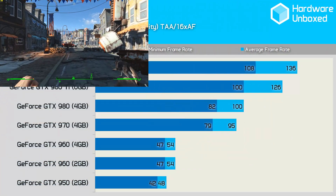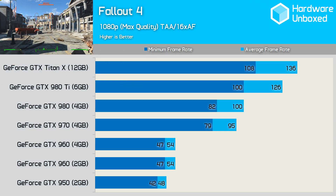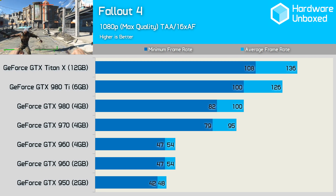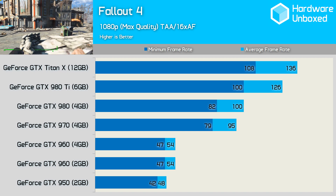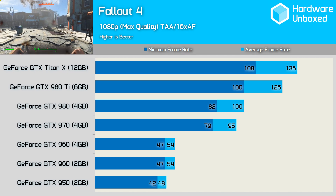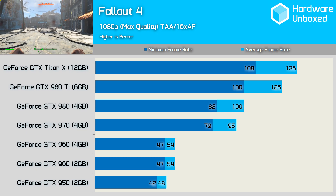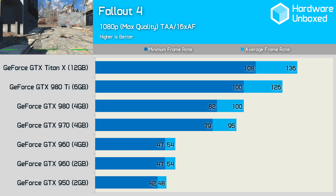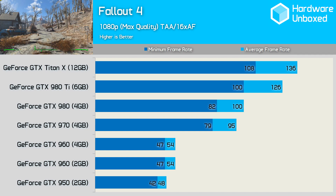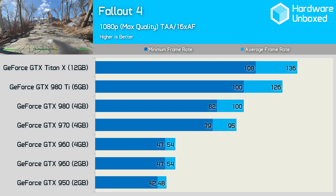Despite the large open world environments, Fallout 4 plays nicely with the 960, allowing for an average of 54 FPS with frame drops no lower than 47 FPS. The 950 also never dropped below 42 FPS and was good for 48 FPS on average. If sub 60 FPS performance isn't your thing, then perhaps the GTX 970 will impress at 1080p, as it averaged 95 frames and never dropped below 79 frames. The GTX 980 wasn't much faster than the 970, and it was the GTX 980 Ti that gave us our next big performance boost.